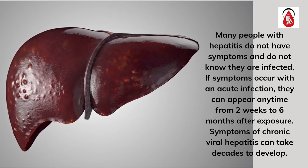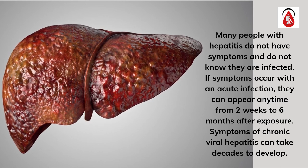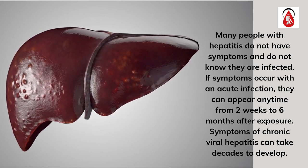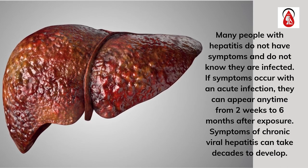Many people with hepatitis do not have symptoms and do not know they are infected. If symptoms occur with an acute infection, they can appear anytime from 2 weeks to 6 months after exposure. Symptoms of chronic viral hepatitis can take decades to develop.